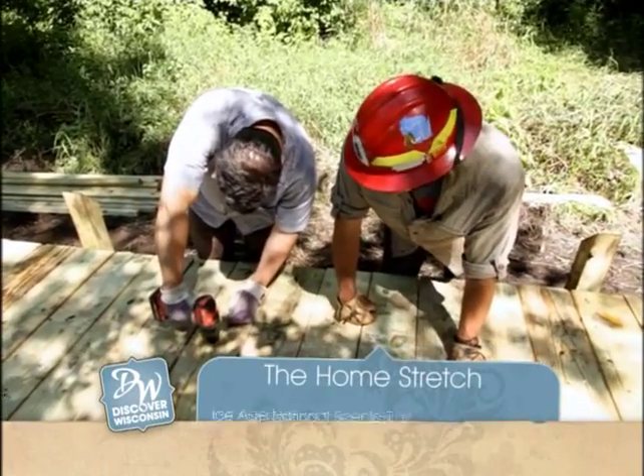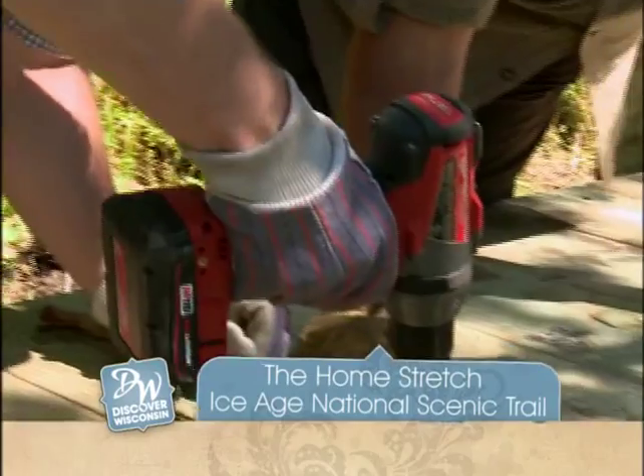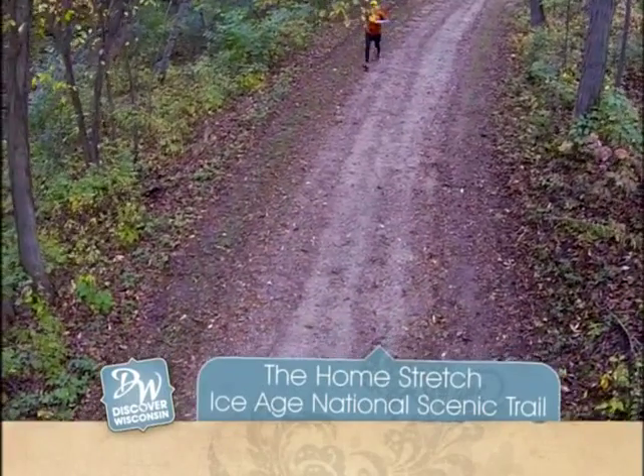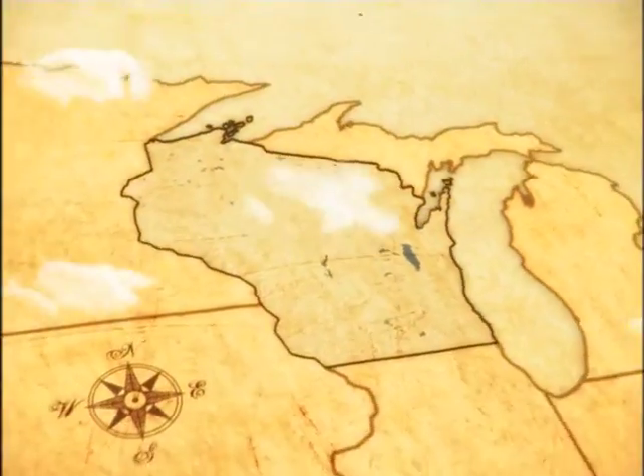Today on Discover Wisconsin, we're back working on the Ice Age National Scenic Trail. We got some ground to cover here, but it's not all work — that is so much fun. We'll even meet some people who've hiked the entire 1,000 miles. Hello and welcome to Discover Wisconsin.